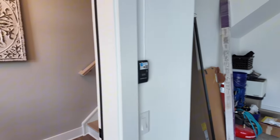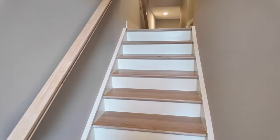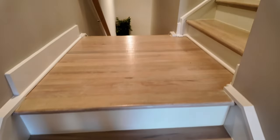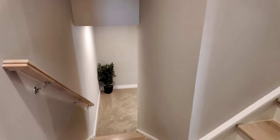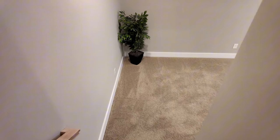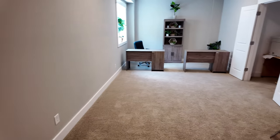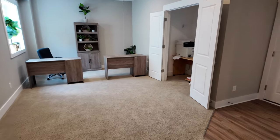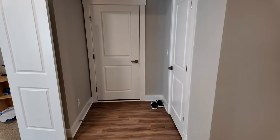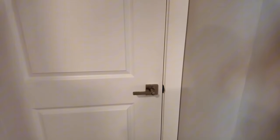Back inside the entryway, there are beautiful light-colored oak stairs. Before heading up to the kitchen, we're going downstairs to the lower level. This space is set up as an office — a great idea if you're working from home. You could have a nice meeting room here, and people can come straight through the garage into the office, bypassing the main entryway entirely.